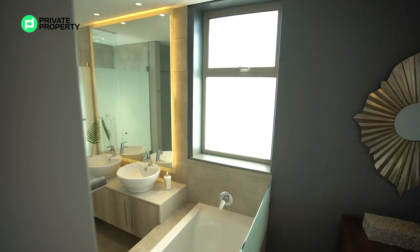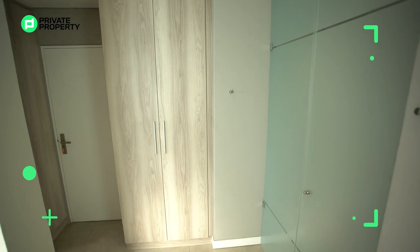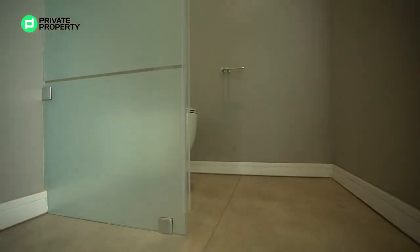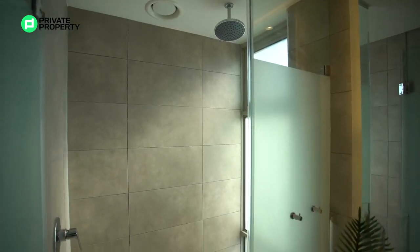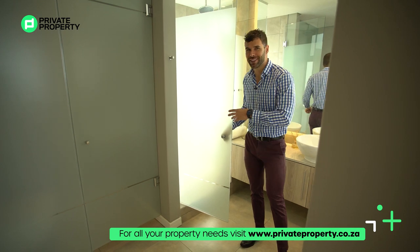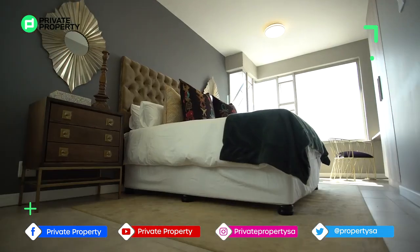The master bathroom features two single circular freestanding vanities with Caesarstone under-counter storage and a massive mirror with a bulkhead ceiling providing downlighting. There's also generous cupboard space with the toilet tucked away behind — soft-close lid and hidden cistern. The rainfall shower is a highlight: a huge shower with a floor-to-ceiling frosted glass window. I'd be tempted to peel off that frosting for a view while showering, though that would give all of Rosebank a view as well.